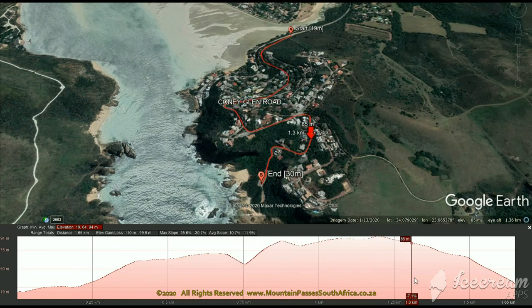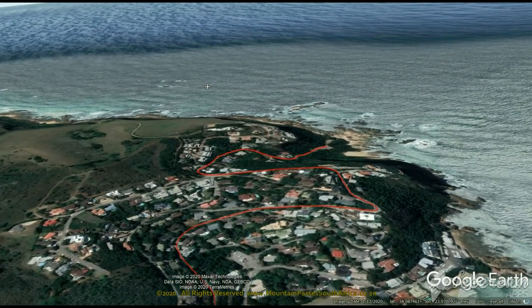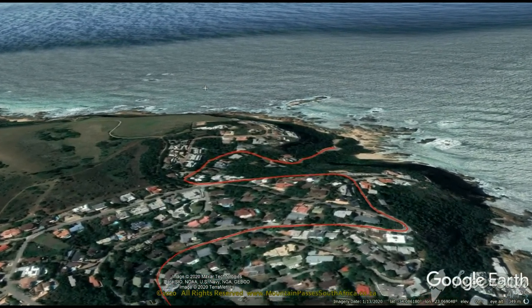There's a well-managed view site about half way up the pass, but you need to park and walk some 50 meters or so to access the view site, which offers sweeping views of the Heads and the lagoon.